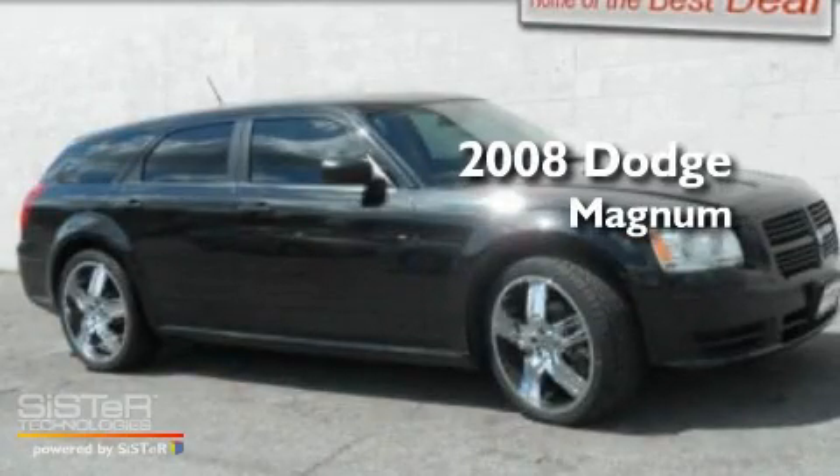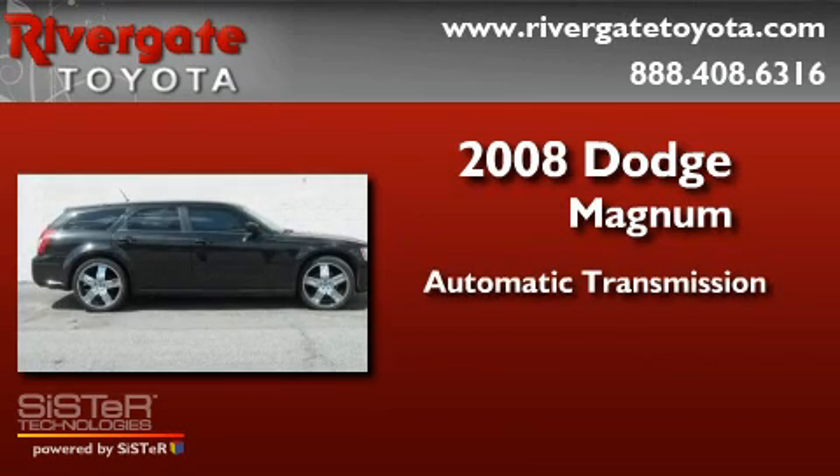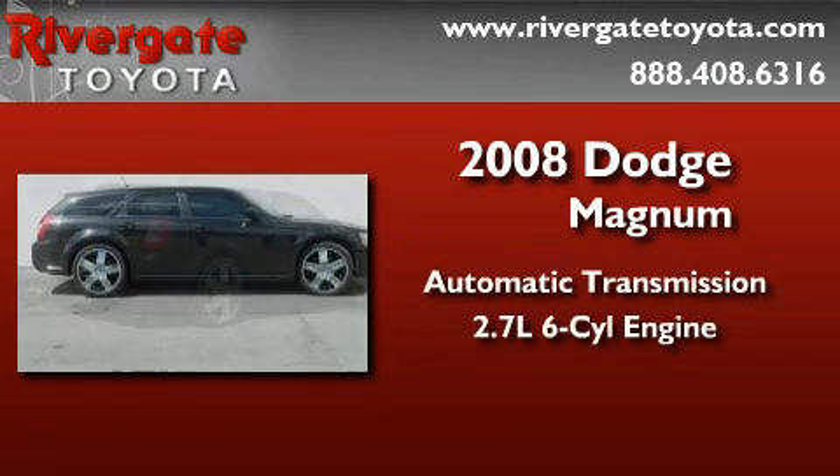This is a 2008 Dodge Magnum. This wagon has an automatic transmission and a 2.7-liter V6.